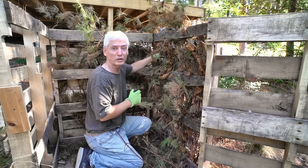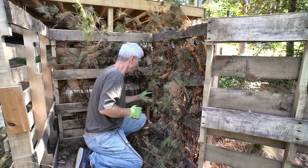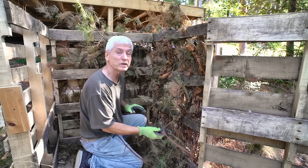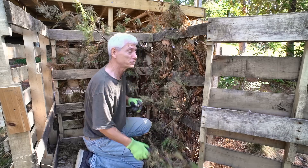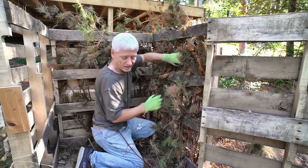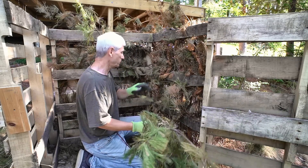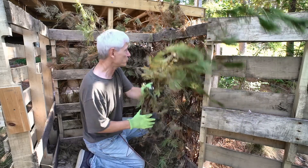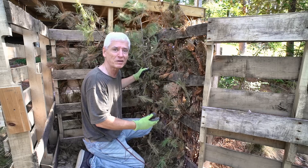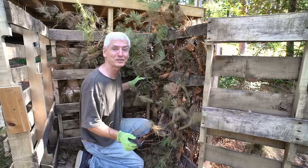I think I'd call this a win-win situation because I'm taking branches that I would have had to burn and reusing them for something useful. Not only are they helping to keep the contents inside the bin, they're probably going to keep out larger rodents. And even if these branches and needles break down, they're already in the compost bin. I love solutions like this.